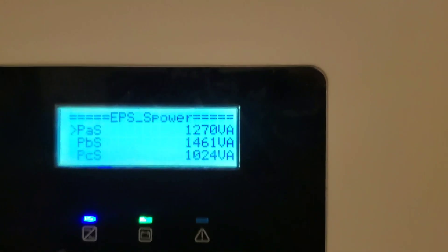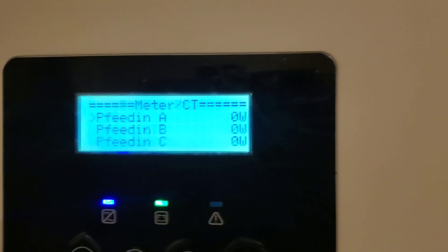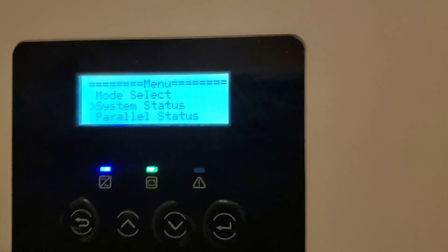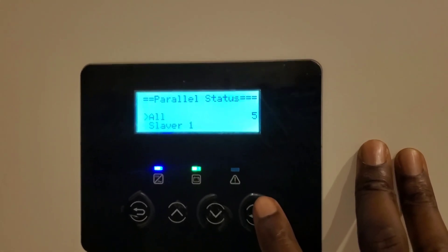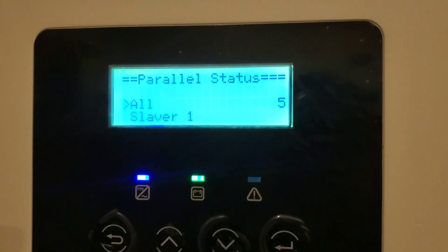They were more balanced yesterday — I don't know what changed today. The meter CT shows zero because there's no CT connected at the moment, and we don't have any power coming in or going out. Let's check parallel status — and how many inverters does it show? There are five inverters.